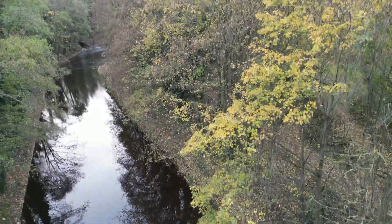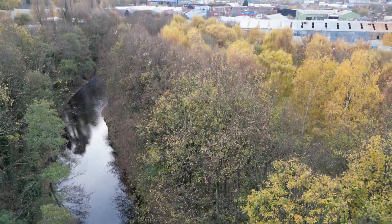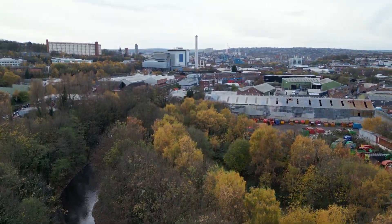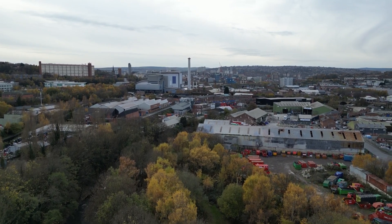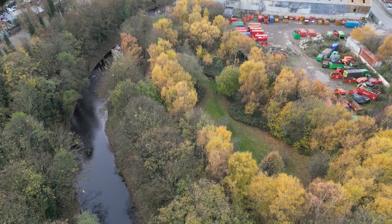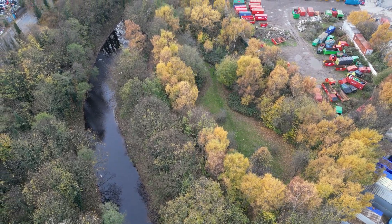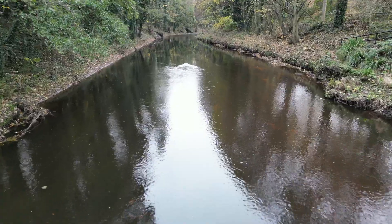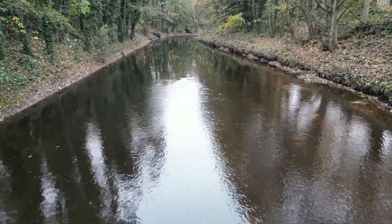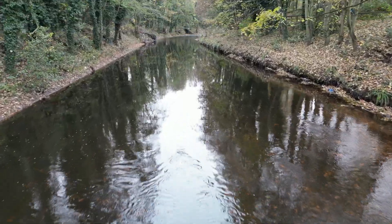Nestled in the industrial heart of Attercliffe, Salmon Pastures is a peaceful wooded corridor on the Five Weirs Walk that seemingly contrasts with its urban surroundings. However, this section of river has been heavily engineered over time. Its course was likely modified to accommodate the nearby canal and other infrastructure, with natural features removed for flood risk management. This has resulted in a flat, featureless riverbed bordered by reinforced banks, hindering the river's natural processes and making it difficult for wildlife to thrive.